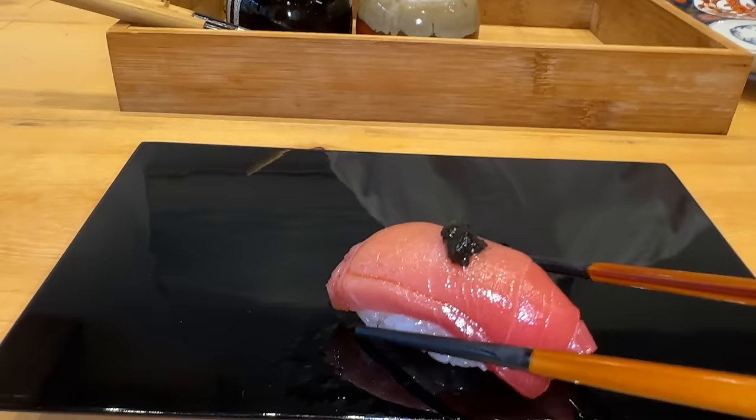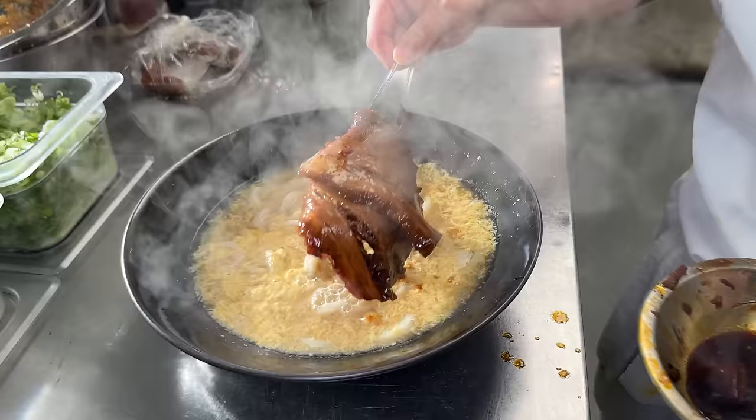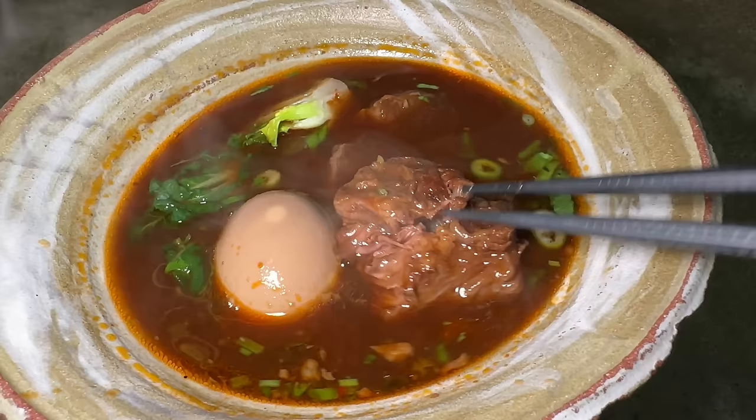Hey guys, it's Mike Chen. In this video, I am headed to Vancouver, Canada to try out what might just be the world's most worth it omakase meal. Also, going to two Michelin noodle places — one serves Japanese udon, the other beef noodle soup.